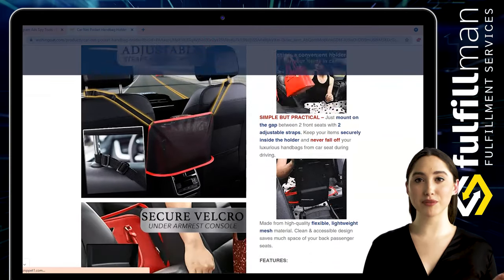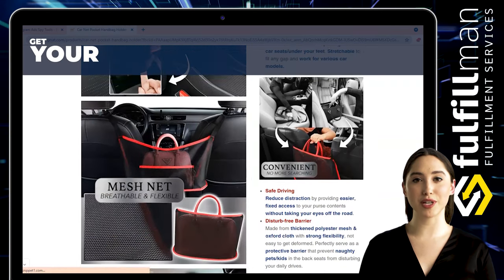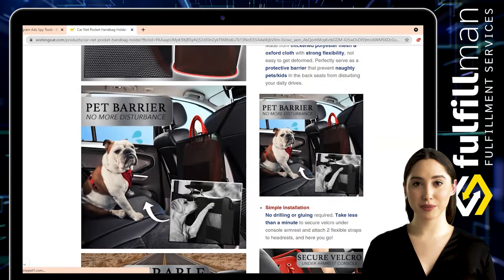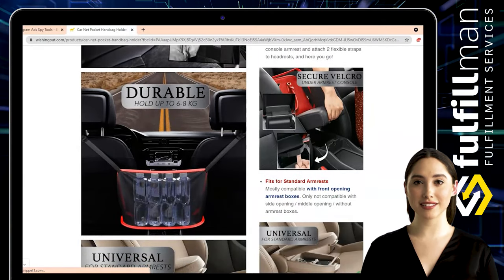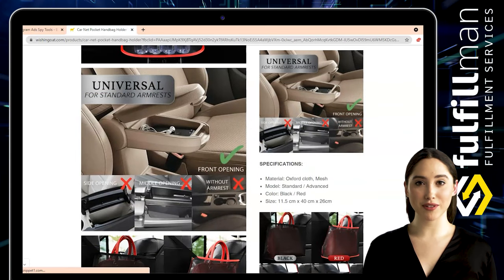Open the armrest box, adjust the velcro, and stick it. Then use the net rope to pass through the top of the main driver's seat, use the double buckle to adjust the anti-fixing rope, and just mount it on the gap between two front seats with two adjustable straps.